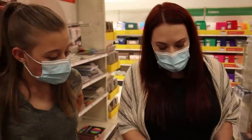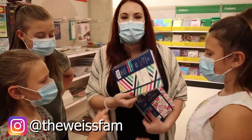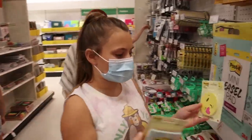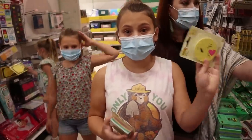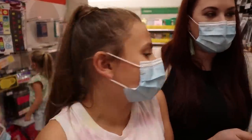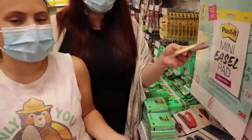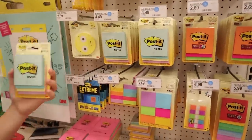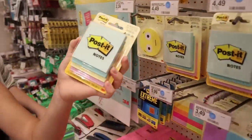Which one do you guys like best — stripes or flowers? Stripes — it's unanimous. Out of all these post-its, I think either the pastel ones or the emoji ones. Probably not the emoji ones because I had them before and they have a face — can you actually even use them with a face? Not that good. I like pastel because it's easier to read and it's less bright. So you don't have to strain to look at it. Let's get those — pastel's a good choice.